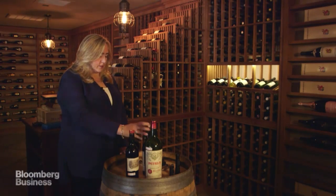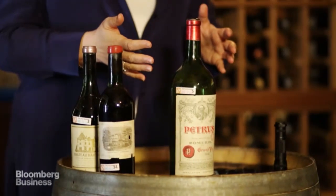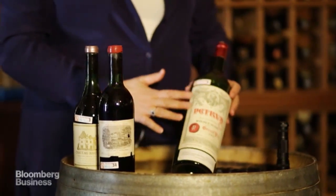It sounds really hokey, but the first thing that I do is I just spend a couple minutes just looking at it and taking it in. One of the things that I'm looking for in any given bottle is consistency.